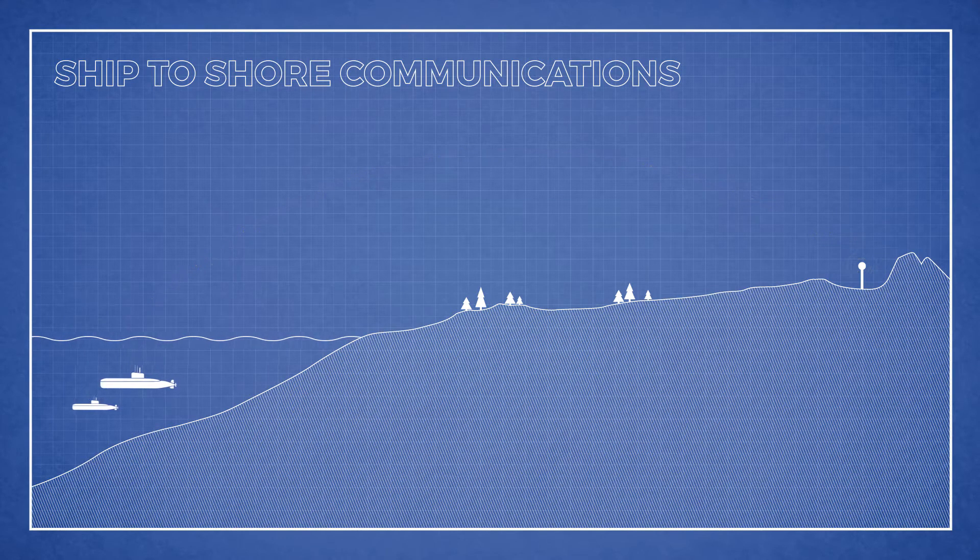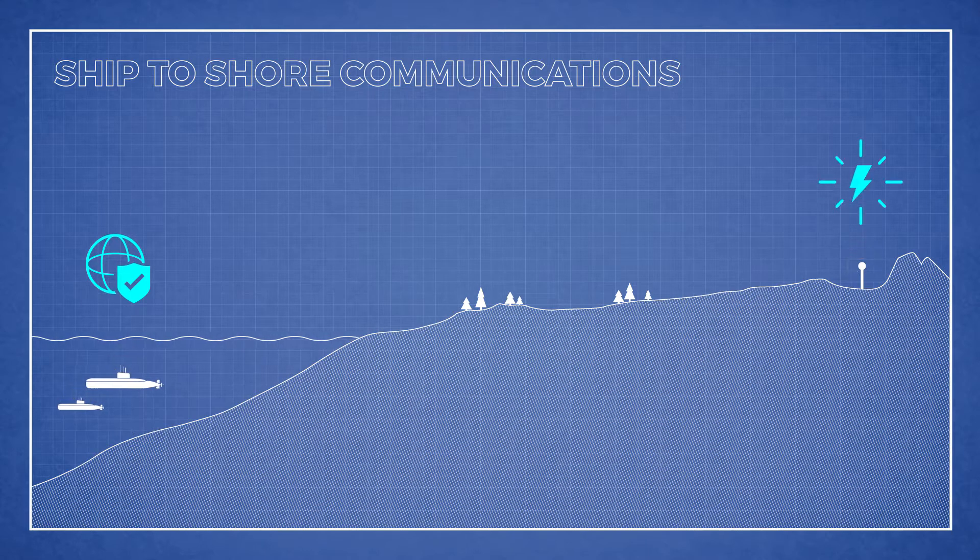Jim Creek has been responsible for ship-to-shore communications since the site began running in 1953. Their technology allows them to communicate with submerged submarines by using very low frequencies, VLF, to reach past the surface of the ocean. The U.S. submarine fleet has proven to be an effective deterrent to foreign threats, so a reliable power source to ensure reliable communication is essential.